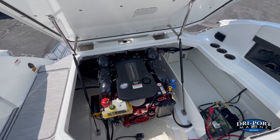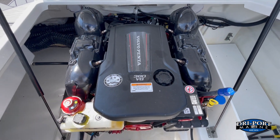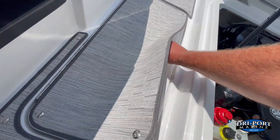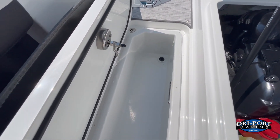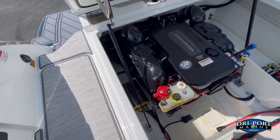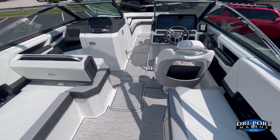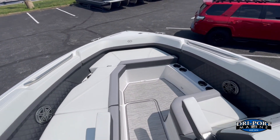Opening up the engine bay, this one has the Volvo 380 — plenty of power. You can see the room in the engine bay which is quite amazing. There's even more storage over here that you can use as a cooler or for ski ropes — it's got a drain in there. All the compartments in the floor lock as well, and there's that onboard battery charger — the yellow box — down there. Awesome guys, nice boat. If you have any questions let us know, we'd love to help you out on this one. Talk to you soon, have a good day.